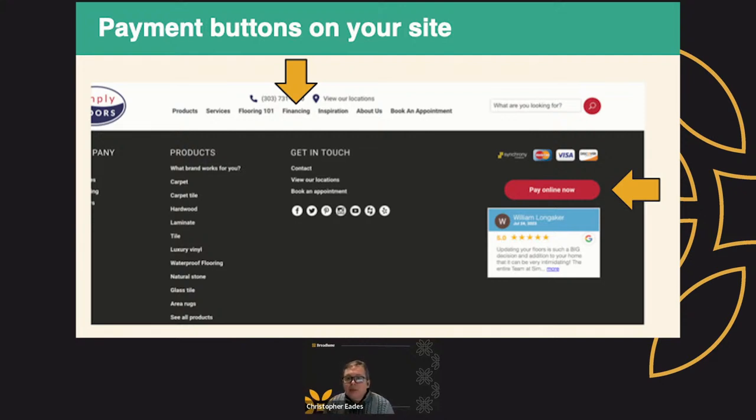You can put a button on your website — we've got two different options. You can put it at the header. Many of you have our wonderful Lendavis financing; it would be under that tab. See the gold arrow at the top. Or we can put it at the footer where it says 'pay online now.' Very easy — click a button and you receive money.